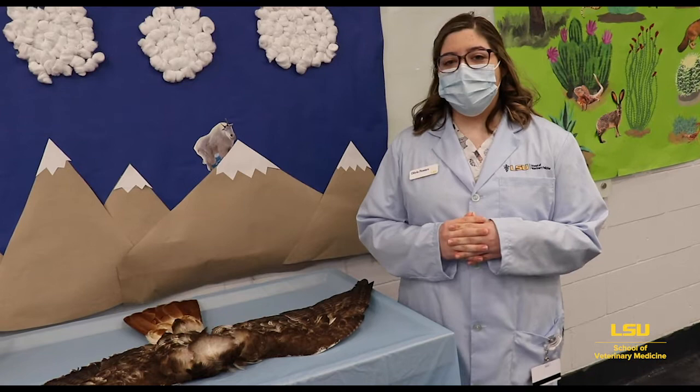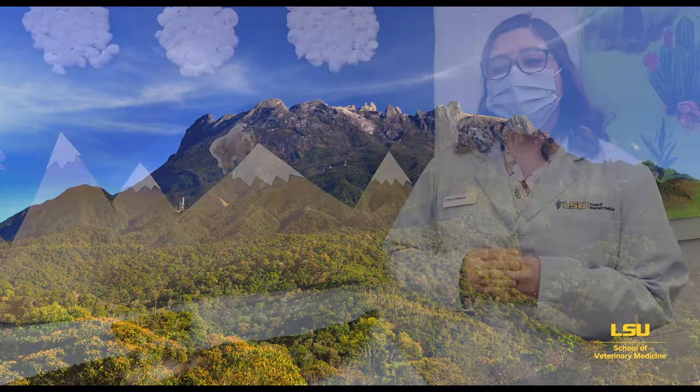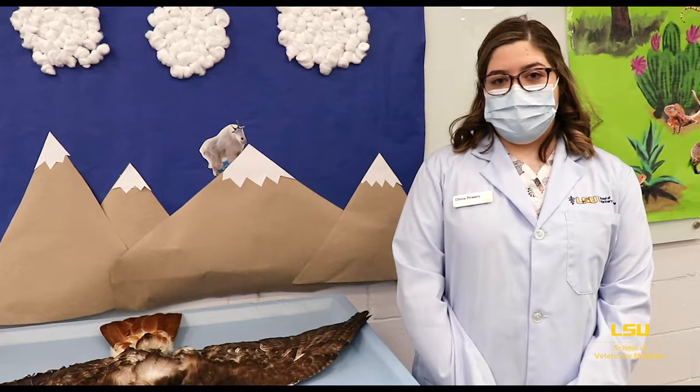You might notice that as you go up a mountain, there are fewer plants and animals. This is because it's much colder and there's less oxygen available at the top. However, there are still some pretty cool animals that you can find living there. The animals we're going to talk about today can be found in the Rocky Mountains, though depending on where you are in the world, you might notice some different habitats and animals.